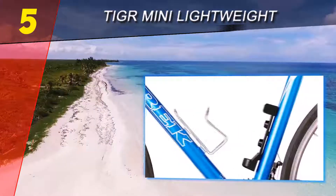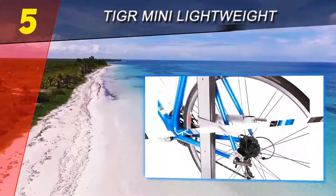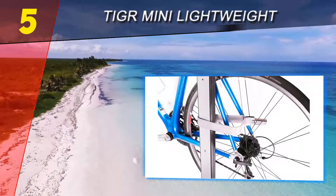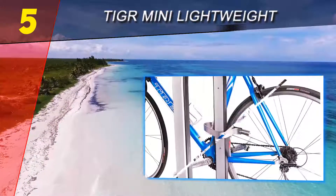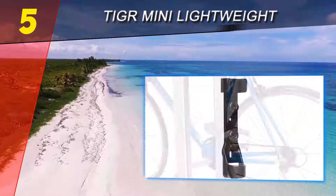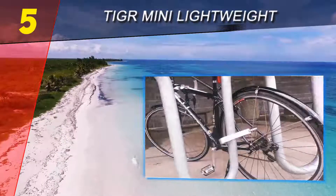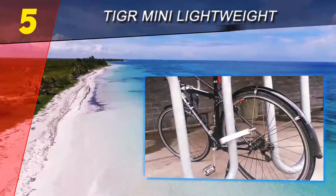When I say light, I mean less than a pound. TIGR achieves this lightweight by making it from titanium, which is an extremely light but tough metal. However, titanium is expensive, so the TIGR is one of the more expensive bike locks on our list.